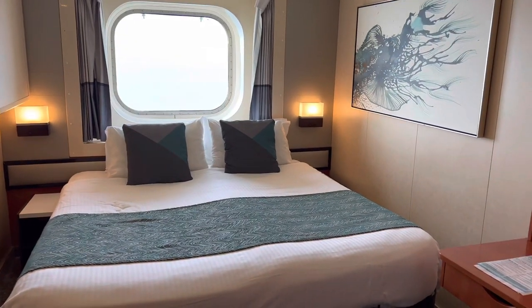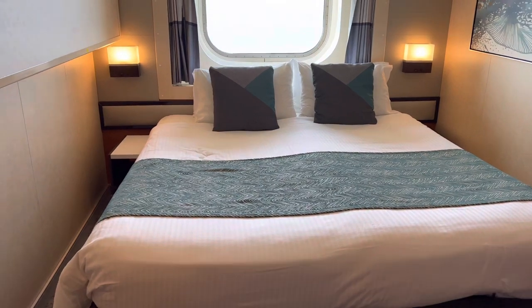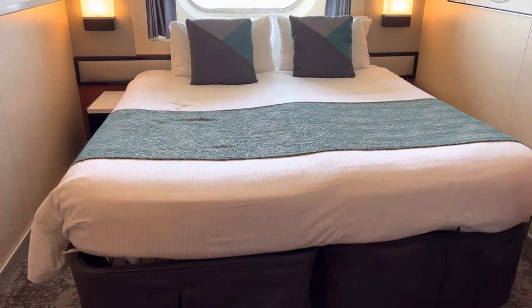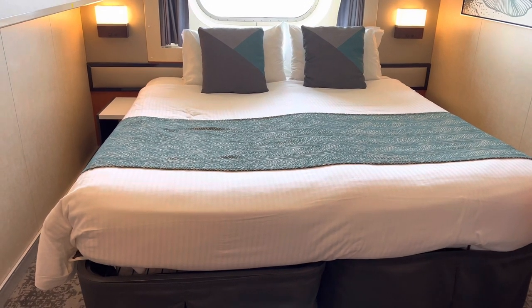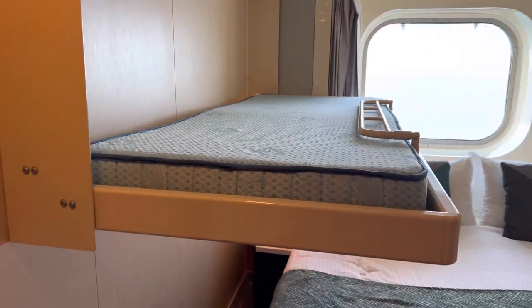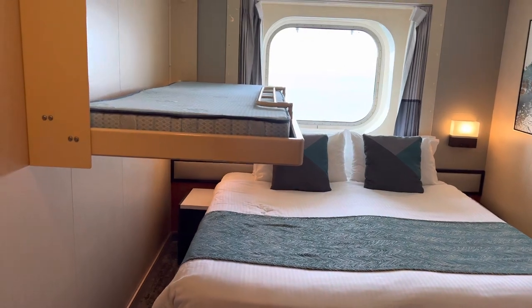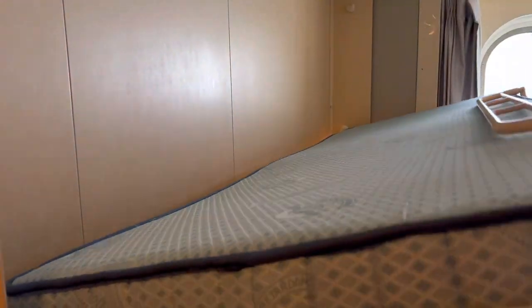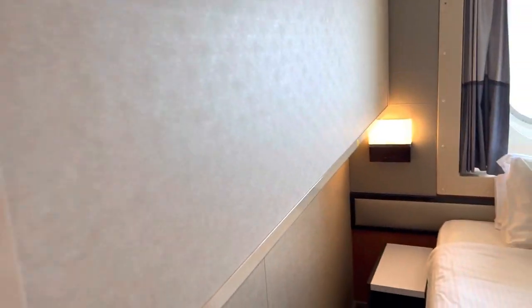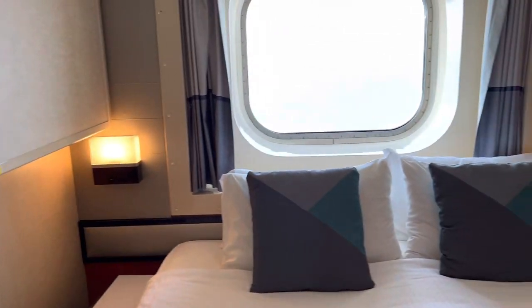Now let's have a look at the room itself. As I said, it's quite spacious — it's a family outside cabin. There are two single beds put together as a twin, and you also have a bunk bed so a third person can easily sleep up here. You have two night tables on each side of the bed.